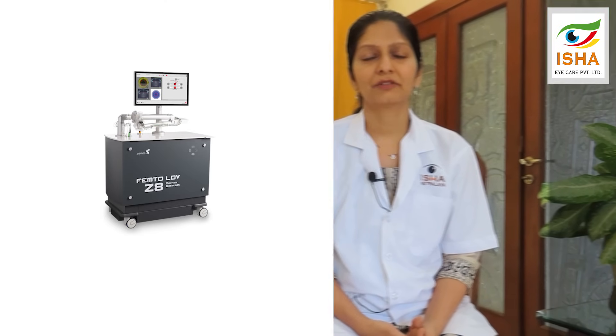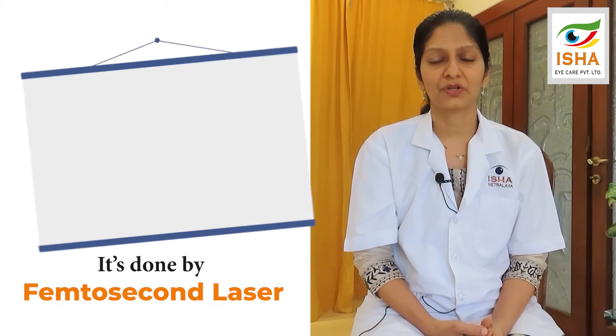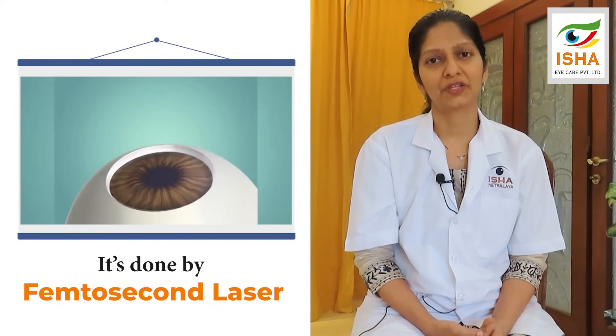The CLEAR procedure has the added advantage of being done with the help of a femtosecond laser, which delivers laser pulses in nanojoules — a very low energy pulse at a high frequency.